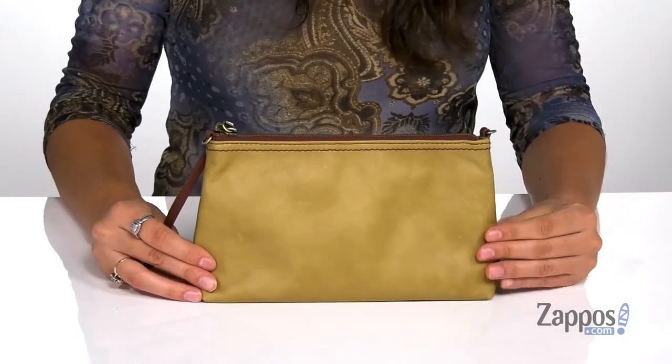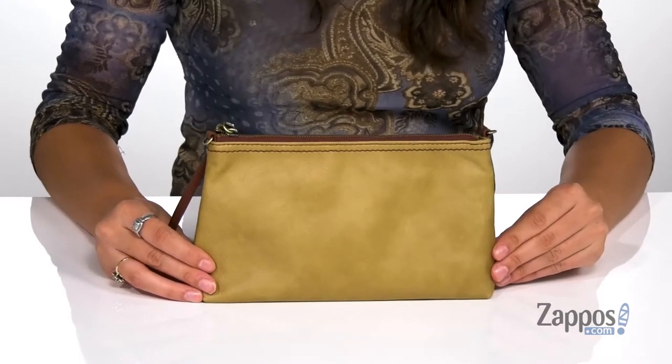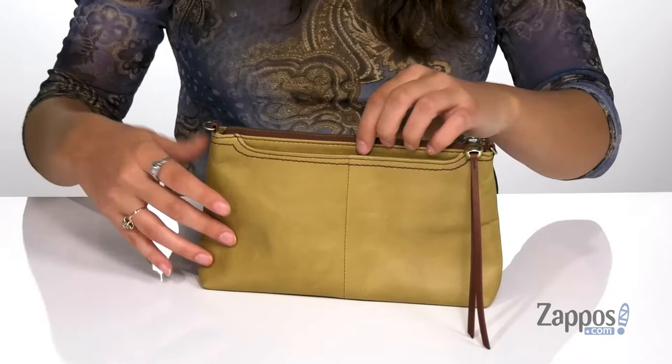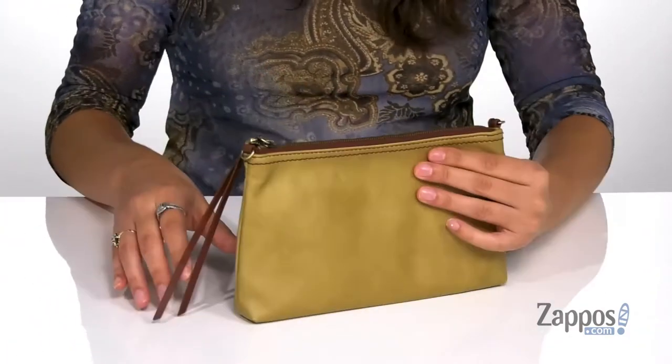What's going on guys, it's your girl Abigail from Zappos.com and this is Darcy from Hobo. This wonderful bag is crafted with a soft leather exterior and it's available in a variety of colorways. It comes with a detachable strap and it features this back slip pocket — it's going to be a great place for storing items that you want quick access to.